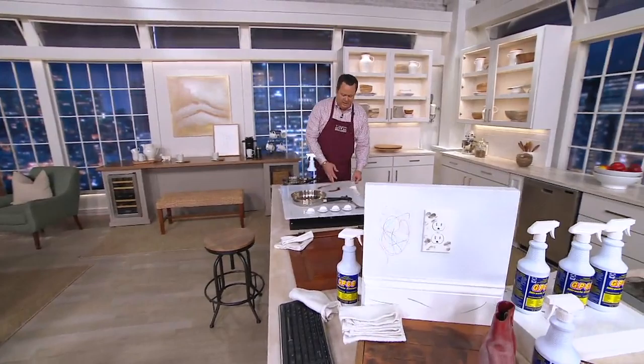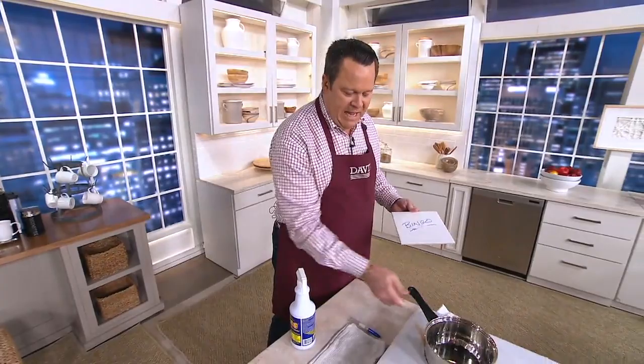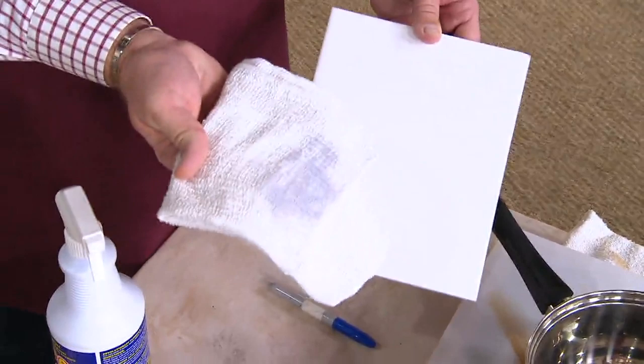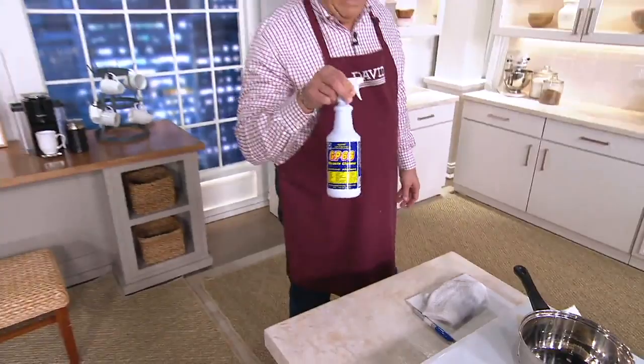Scotty, we will come back here. Remember that ceramic tile that I wrote bingo on? Let's spray this one. Does bingo count as a square? I don't think it does. But I've already sprayed it on here, and just with my finger I can get in here and start to break this up. Get in here with a cloth and the whole thing comes clean. That was permanent marker — or so the pen said. Not anymore. Look at that — isn't that crazy? Comes together, comes clean, and it does it with a great product that we are proud to bring to you on QVC.